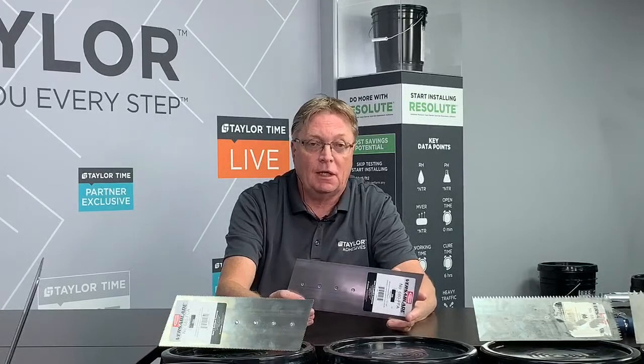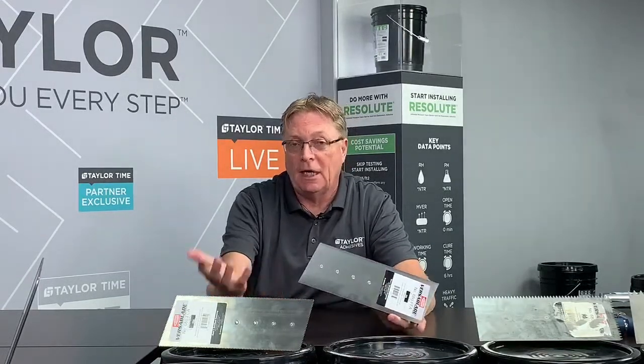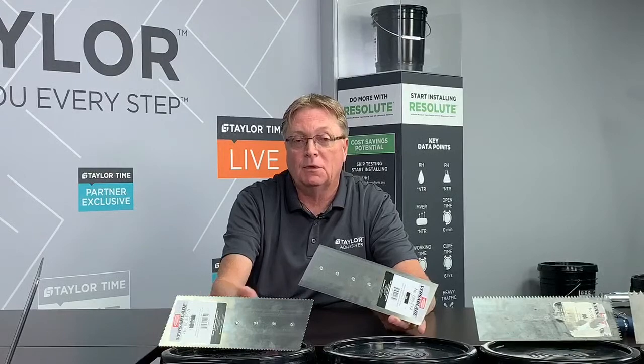The next trowel is a 1/16 by 1/32 by 1/32 U notch — a fairly common trowel usually designed for installations over non-porous substrates such as an existing vinyl floor, sealed substrate, or underlayment. By using that smaller notch trowel, you're not having adhesive absorb into the substrate and you'll still get a reasonable dry time.